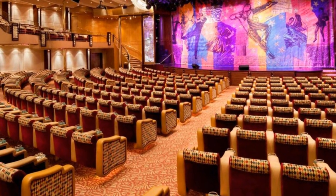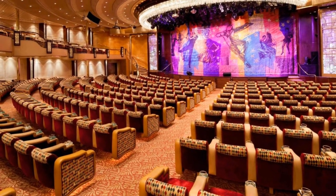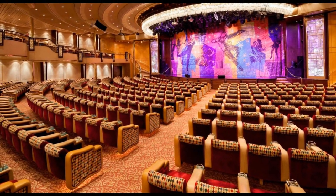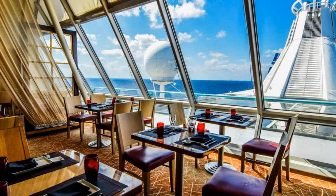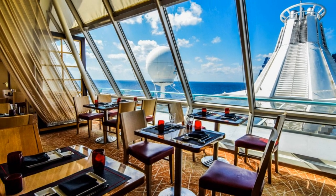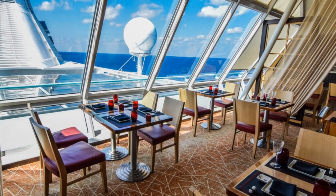Grandeur of the Seas features the Palladium Theater. There's a lot of great performances on Grandeur of the Seas, and many of them take place in the Palladium Theater — check out the shows there each evening. Rhapsody of the Seas has Zoomy. Located in the Viking Crown Lounge, this might be one of the best locations for a specialty restaurant, period. Plus, the food is really good.